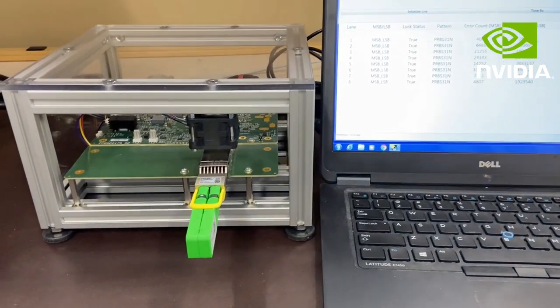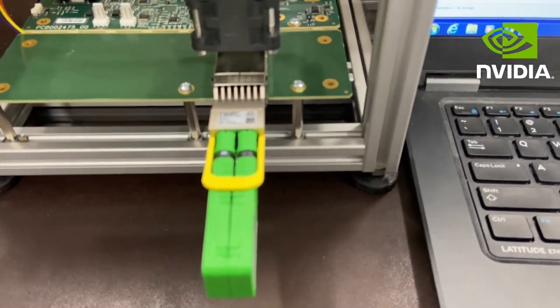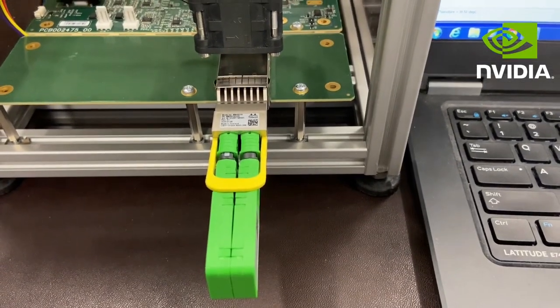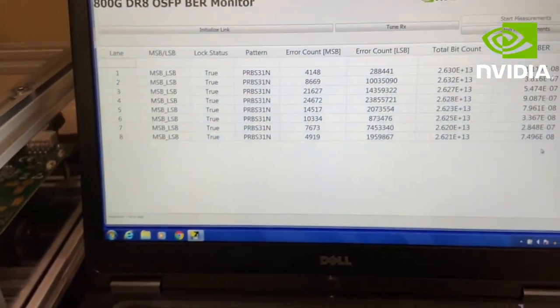Here we show a demonstration of our uncooled EML in a partner transceiver module — an 800GB DR8 OSFP module by NVIDIA — generating 8 lanes of 100GB traffic at PRBS 31 from an evaluation board.